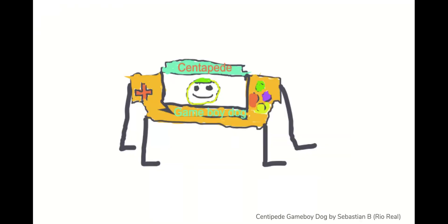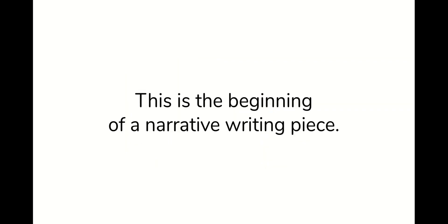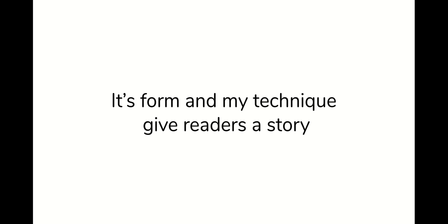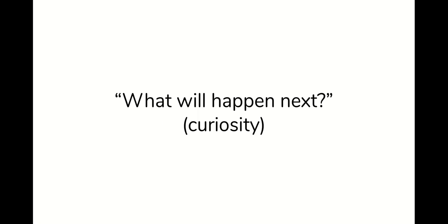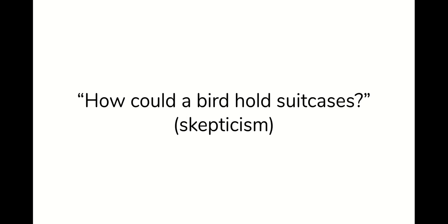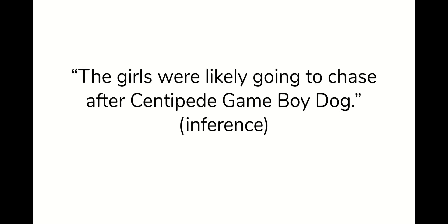Apparently, it didn't need a battery. And here's a shout out to Sebastian B. from Rio Real School for illustrating the Centipede Game Boy Dog. So this is the beginning of a narrative writing piece. Its form and my technique give readers a story and cause effects — some of those effects might be curiosity about what will happen next, skepticism about how a bird could hold suitcases, or an inference that the girls were likely going to chase after Centipede Game Boy Dog.